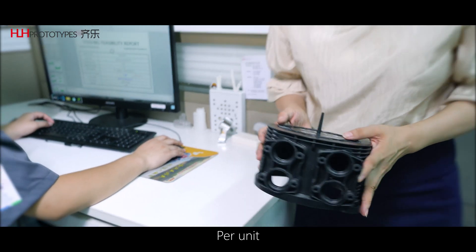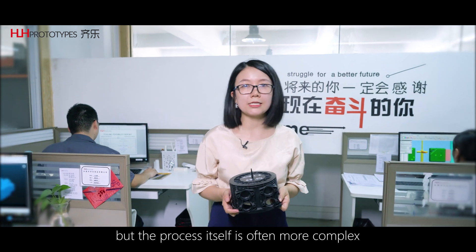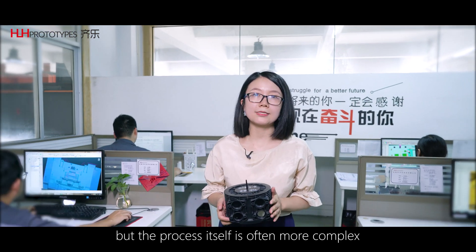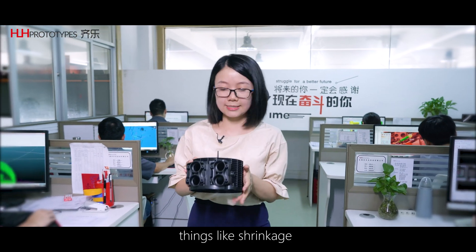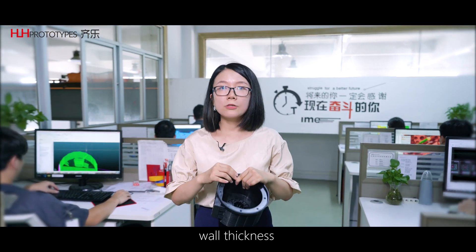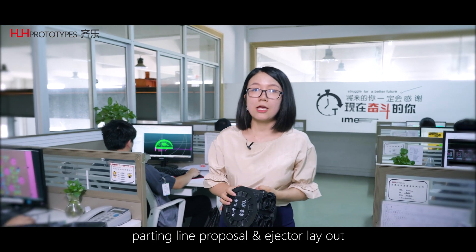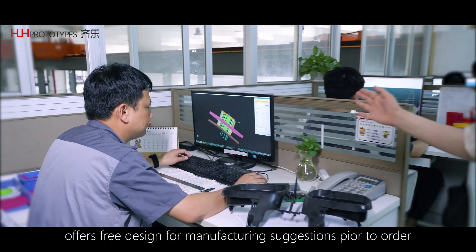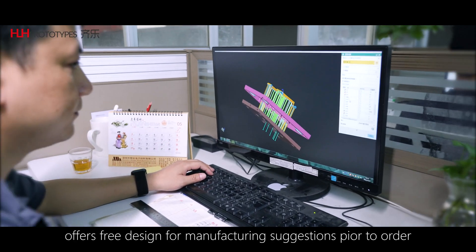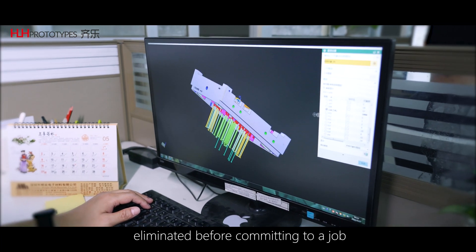Per unit, injection molded parts are often the cheapest, but the process itself is often more complex. There are lots of factors to consider to ensure a good part — things like shrinkage, wall thickness, parting line proposal and injector layout. HLH's project team offers free design for manufacturing suggestions pre-order so that all concerns can be eliminated before committing to a job.